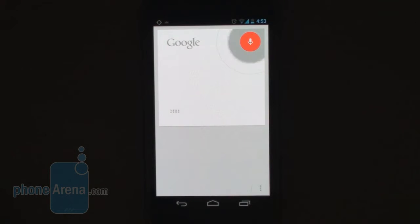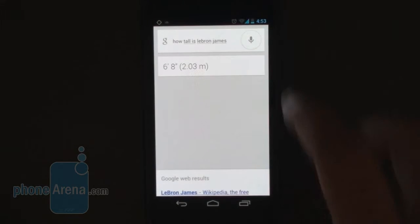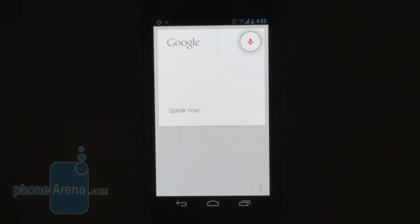How tall is LeBron James? LeBron James is 6 feet 8 inches tall. Pictures of the Empire State Building.